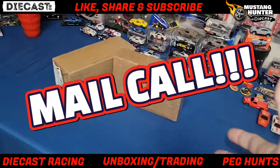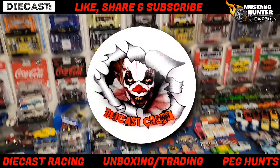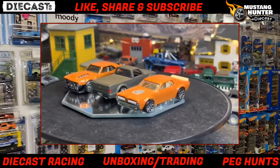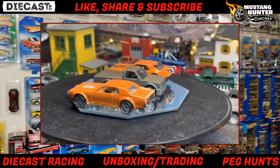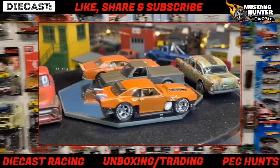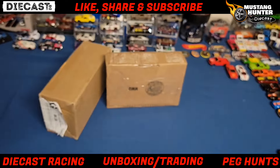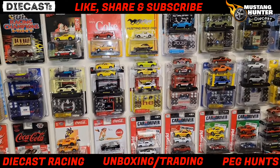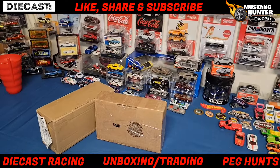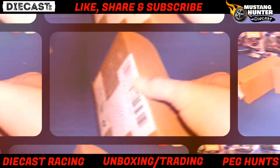This episode is solely focused on these boxes right here. This package is from Diecast Clown - if you guys haven't checked him out, go watch his channel, he has some really good content, awesome customs, and he received some really good ones from Miniature Mustangs. Diecast Clown, thank you so much for sending this. We also have a racer sent in by Lloyd - he said it's a Mustang that's fast on his track, so I'm excited to get it on our track and do some races.